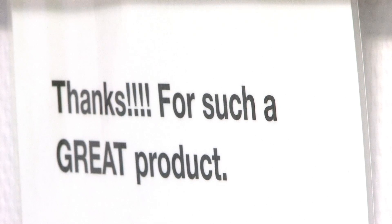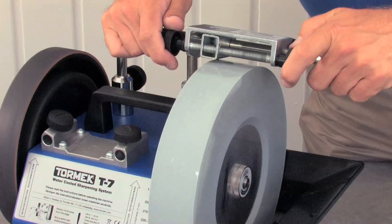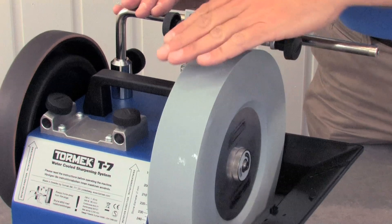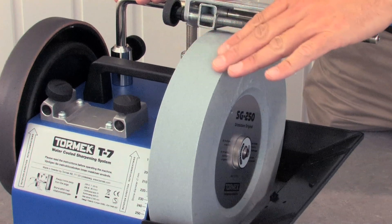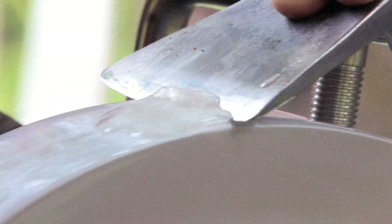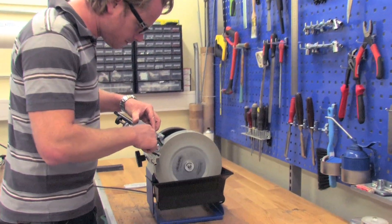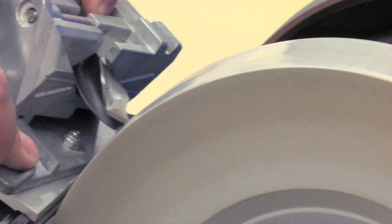We are pleased to see that there is a considerable interest today in sustainability and durability, as many people have become tired of the throwaway mentality. We have always worked to ensure that our machines can be continually updated with the latest jigs and accessories.